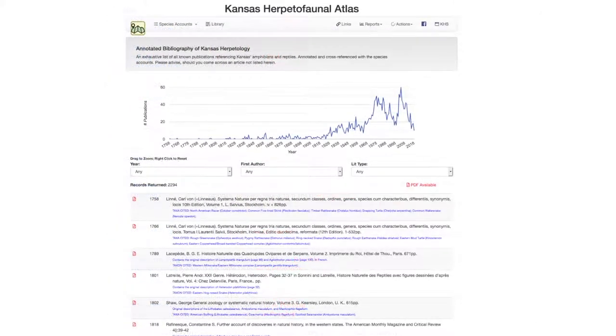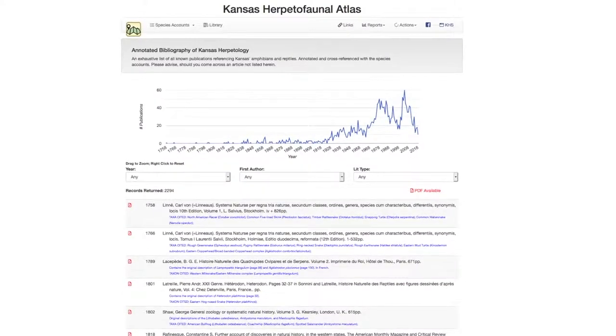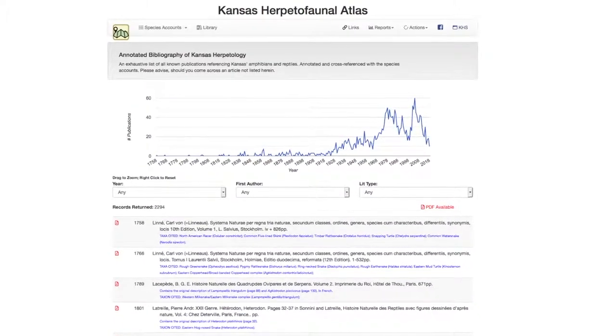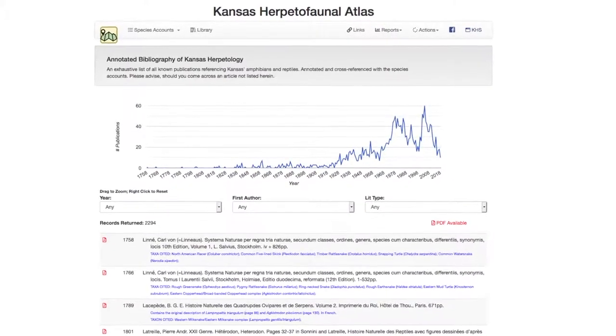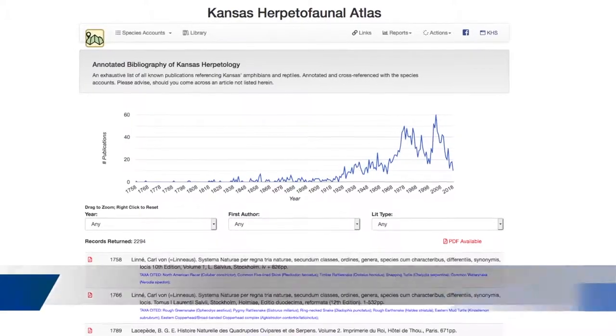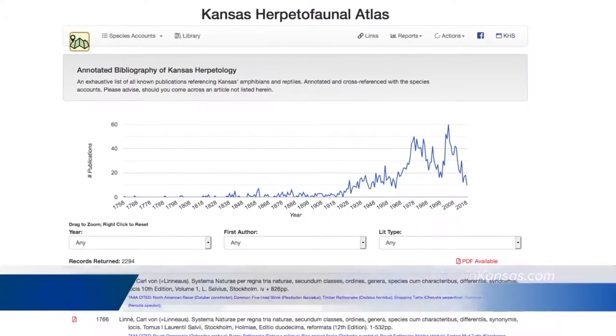Those of you wishing to contribute to the atlas may do so by donating specimens or adding observations directly. The KHA serves both education and conservation. The occurrence records, some going back to the 1850s, represent baseline data for future research, assist with conservation needs as they arise, and contribute to increasing public awareness of the amphibians and reptiles in the state.